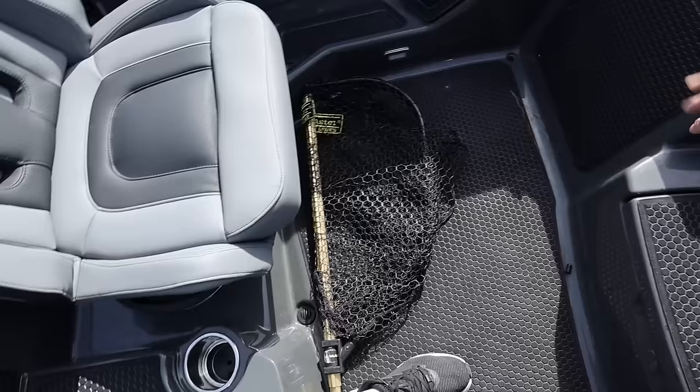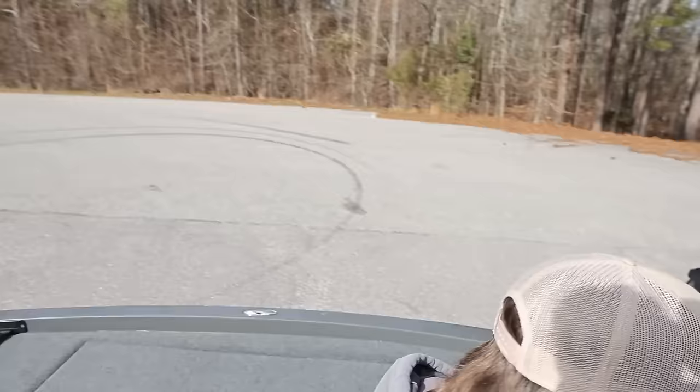I'm a little disappointed — what is this doing in here? We've been fishing some team derbies around here and catching one or two on treble hooks here and there. We have had a net in the boat. I have to take that out before we start the Elite Series season, but it's in here for right now.